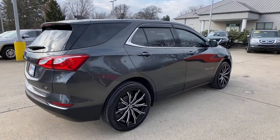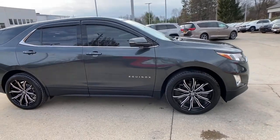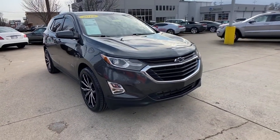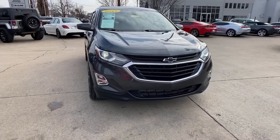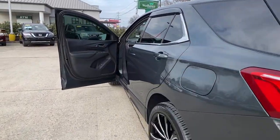Check out this 2018 Chevrolet Equinox. With less than 20,000 miles on the odometer, this vehicle provides excellent value. The Equinox delivers advanced safety features, family-friendly passenger comfort, technology that keeps you connected and entertained, ample cargo space and sculpted styling.